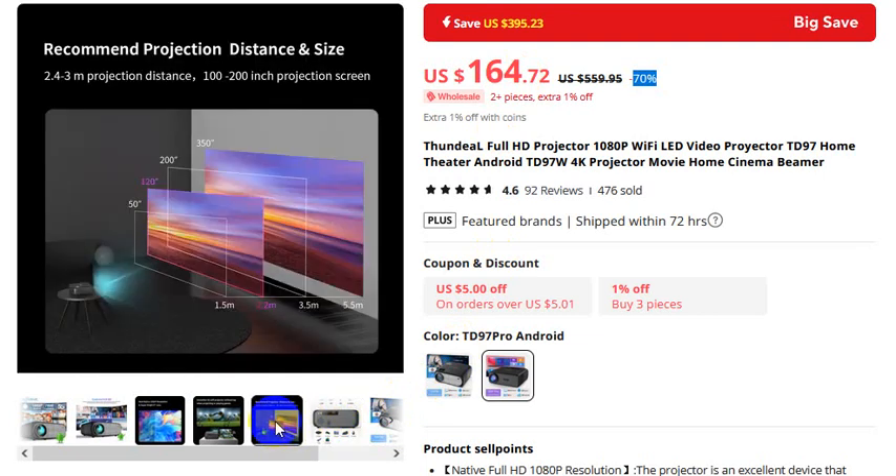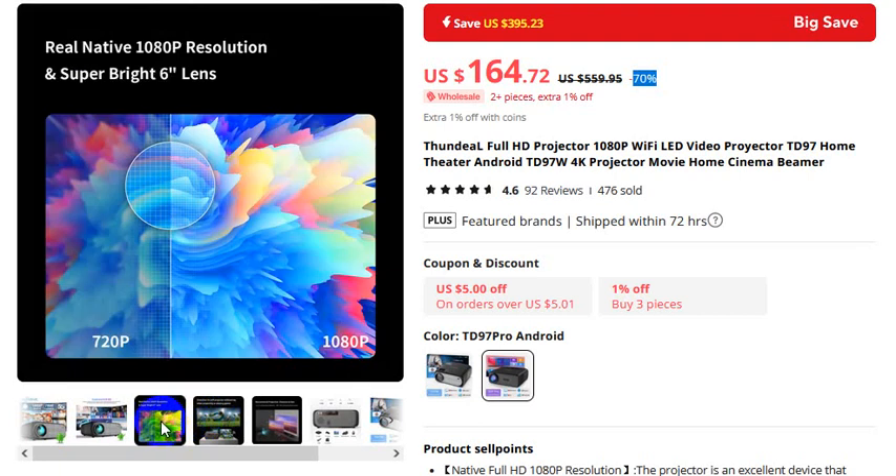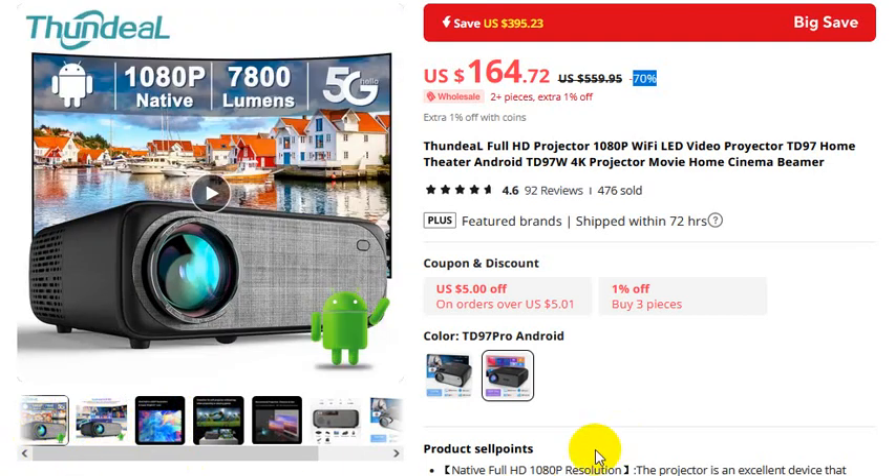Recommended projection distance and size. Smoother 5G Wi-Fi projector without lag when projecting or playing games. Real native 1080p resolution, super bright 6-inch lens, Android 9.1. If you want to buy this product, please check the video description.